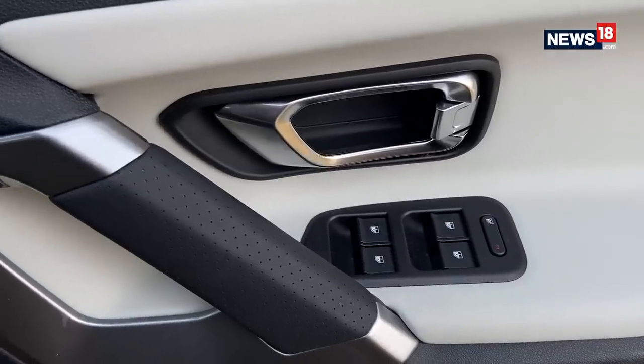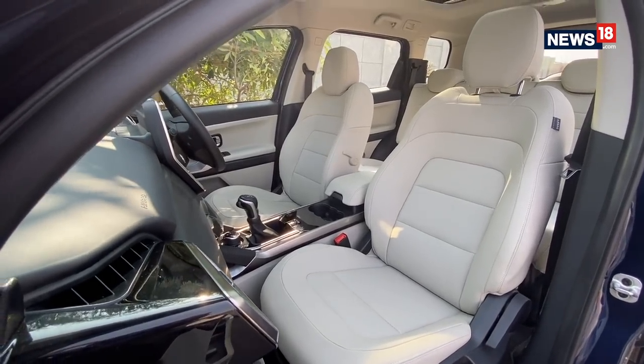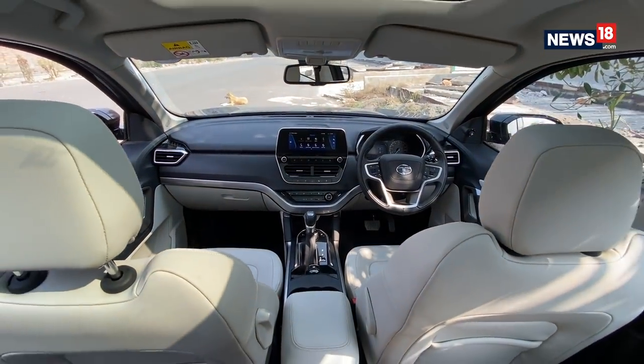While Tata has significantly improved the overall cabin quality, design, and fit and finish, I didn't like the touch response of the infotainment screen. But that is just me nitpicking among a bunch of positives.